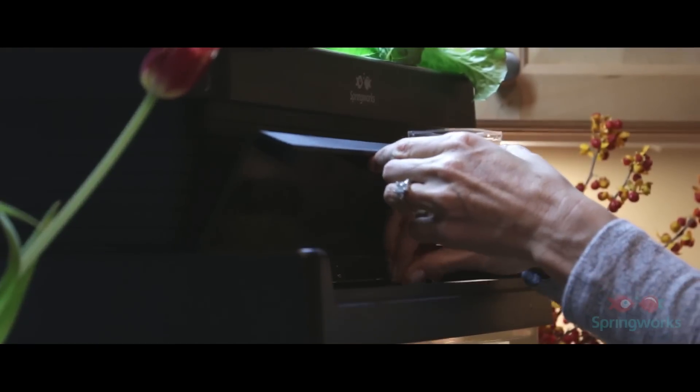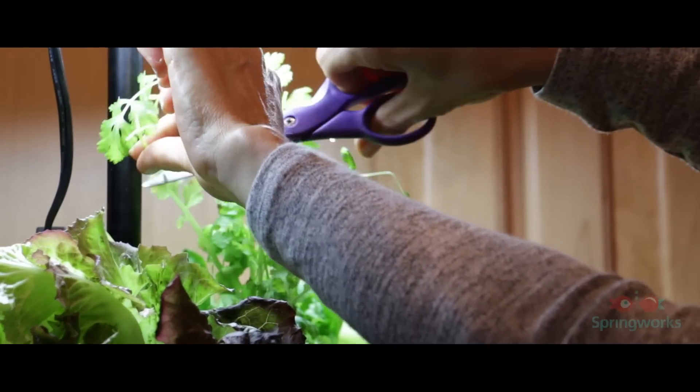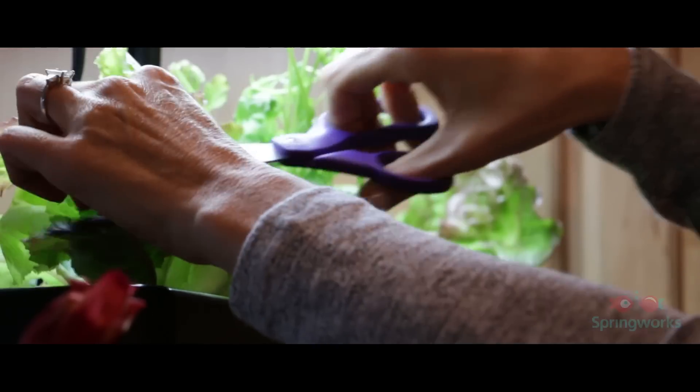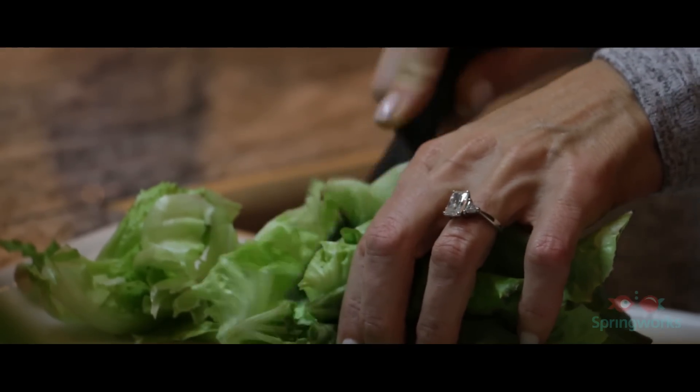It works like this. The fish are fed and produce waste. Normally this would mean a nasty aquarium water change about every two weeks. But in this system, the water is pumped up into the media bed, where it is broken down by bacteria into the basic nutrients for plant growth. The plants use these nutrients to thrive, growing closer together and faster than traditionally grown vegetables, while using only a tenth of the water.